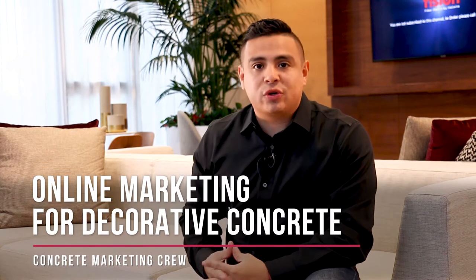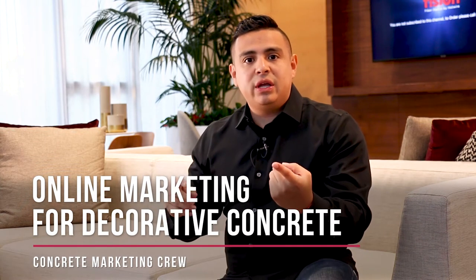So if you're a decorative concrete contractor — someone that deals with stamped concrete, concrete overlays, flake flooring for garage flooring, patio flooring, and all sorts of decorative concrete — what's the best place to generate customers, to get the most attention, and get the best results in the beginning, in the shortest amount of time?